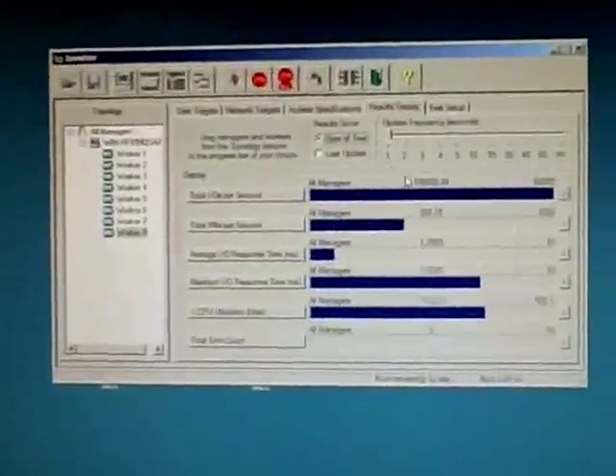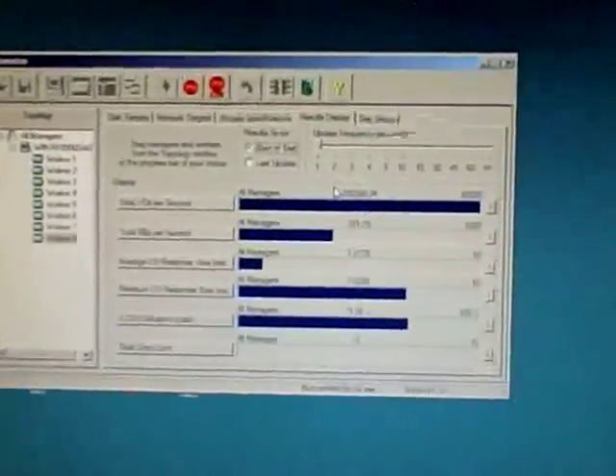Show some results — there we are, 200,000 IOs per second. 2K byte random reads. Did you say 200,000? 200,000. 2K. Yeah. That's what flash can do when it's managed correctly. That's an incredible number.